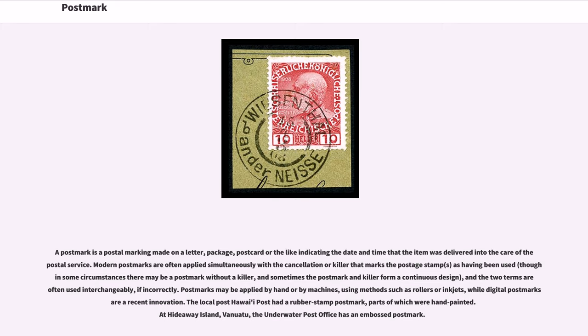The local post Hawaii Post had a rubber stamp postmark, parts of which were hand-painted. At Hideaway Island, Vanuatu, the underwater post office has an embossed postmark.